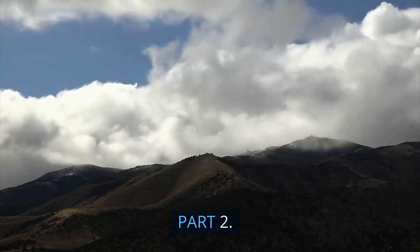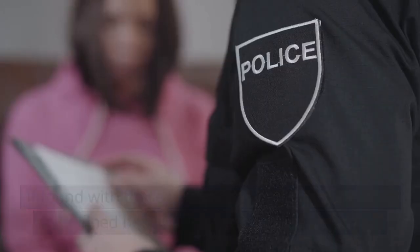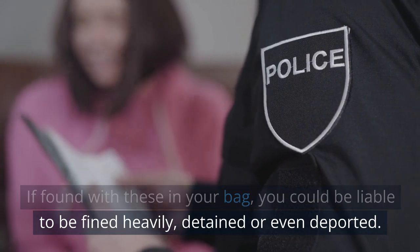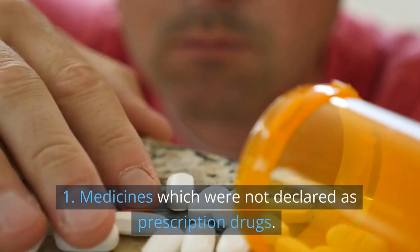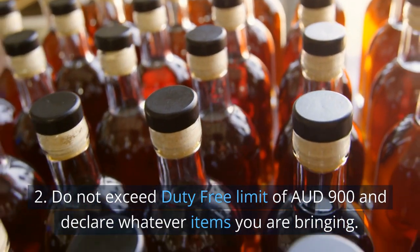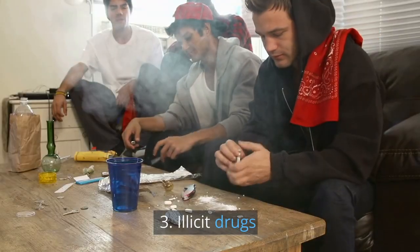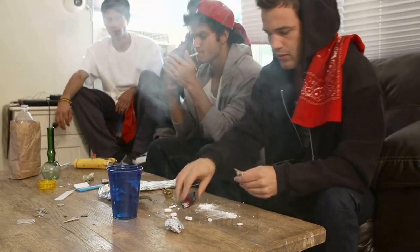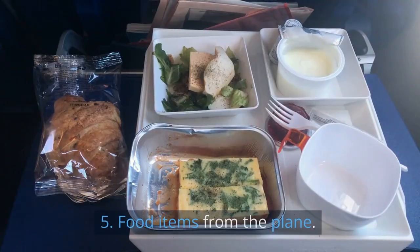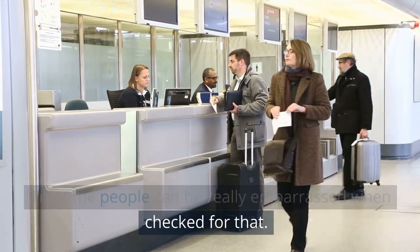Part 2. Having seen what you must carry, here's a list of what not to carry. If found with these in your bag, you could be liable to be fined heavily, detained, or even deported. 1. Medicines which were not declared as prescription drugs. 2. Do not exceed the duty-free limit of AUD 900 and declare whatever items you are bringing. 3. Illicit drugs. 4. Vitamins and supplements are allowed but must be declared. 5. Food items from the plane — trust me, people can be really embarrassed when checked for that.